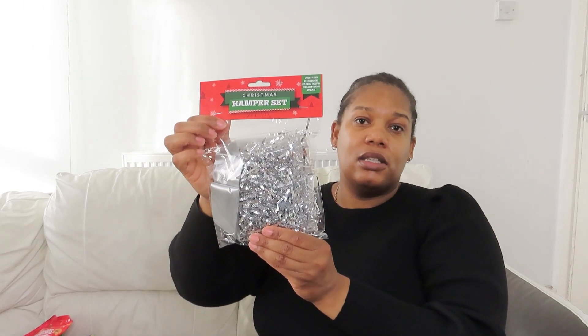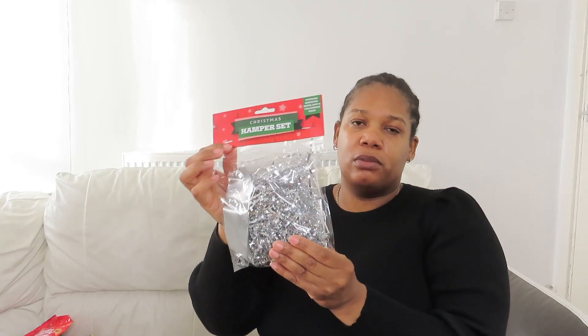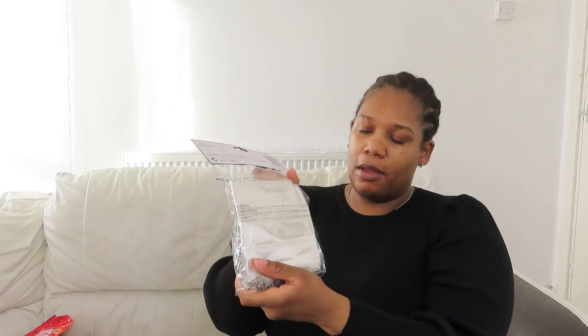I also picked up this Christmas hamper set, also 50p. I thought that was really good — you know, for someone's birthday or to make a little hamper. It comes with a little ribbon, silver shredding paper, gold shredding paper, and the plastic wrapping as well. So you get the ribbon, the shred paper, and the plastic seal all for 50p. Really great.